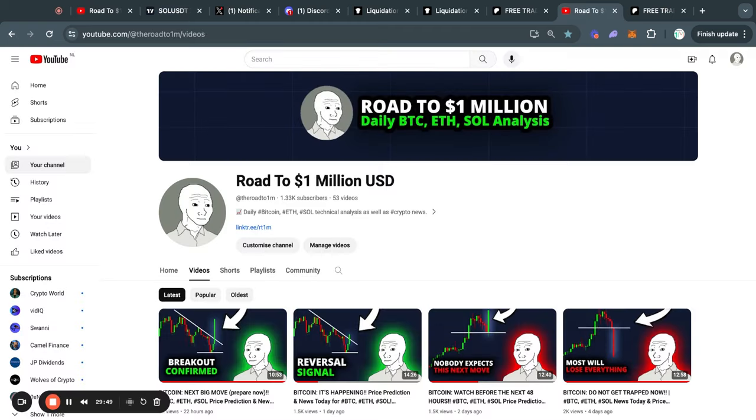If you want to stay up to date with the most important analysis for Bitcoin, Ethereum, and Solana, I recommend you subscribe to my channel with notifications on so you get notified whenever I upload a new video. This has been today's market update video — thank you very much for watching, and I will see you tomorrow in the next one.